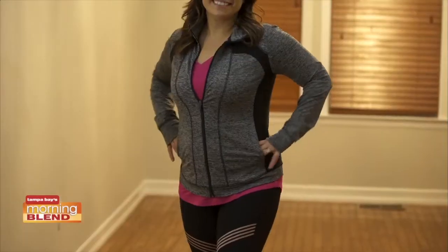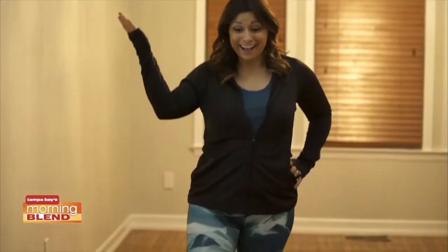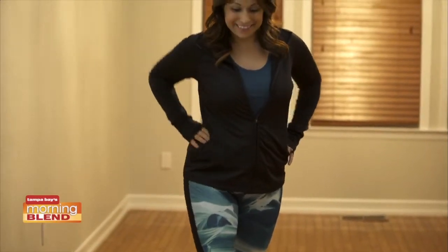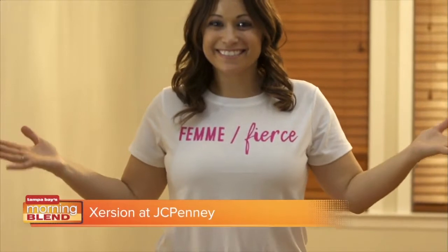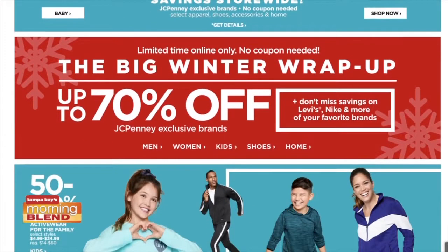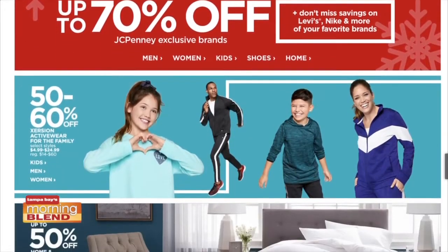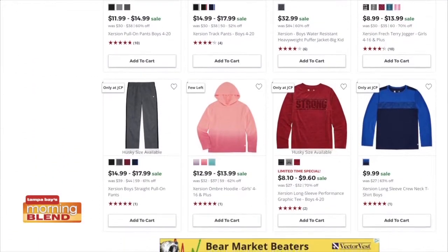Step into 2019 in style with affordable activewear. Exertion is an activewear line sold exclusively at JCPenney. Created with an active lifestyle in mind, Exertion offers budget-friendly, up-to-date fashions for everybody, like this super-comfy zippy. JCPenney is a one-stop shop for great style at great value — it's where everyone in my family can discover items to love for less time, money, and effort.